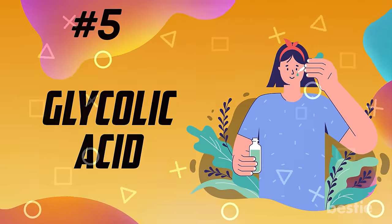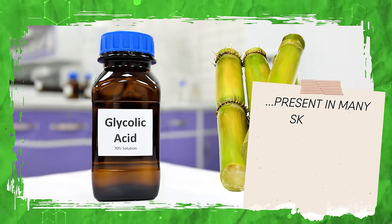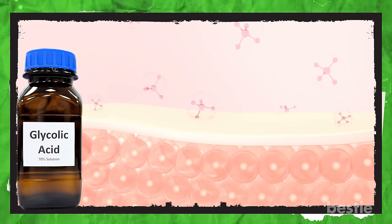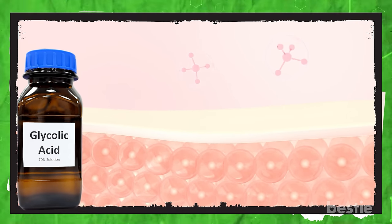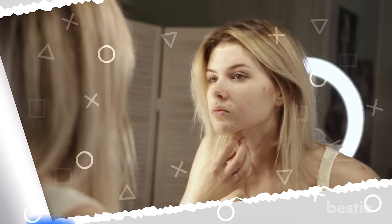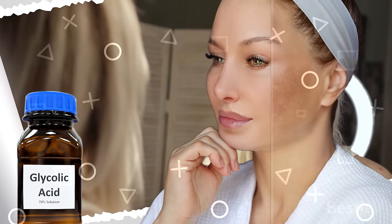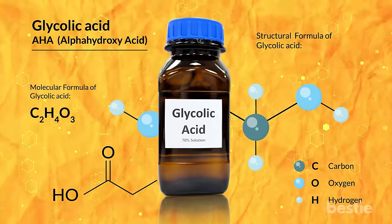Glycolic acid is extracted from sugarcane and is present in many skincare products such as moisturizers, cleansers, and serums, among others. This acid can act as a good exfoliator. It can increase cell turnover after infiltrating the outer skin. People suffering from acne and skin aging can use glycolic acid, as it deals with both issues. If you have hyperpigmentation, glycolic acid can also help with the issue. Glycolic acid treats multiple issues with just one product.